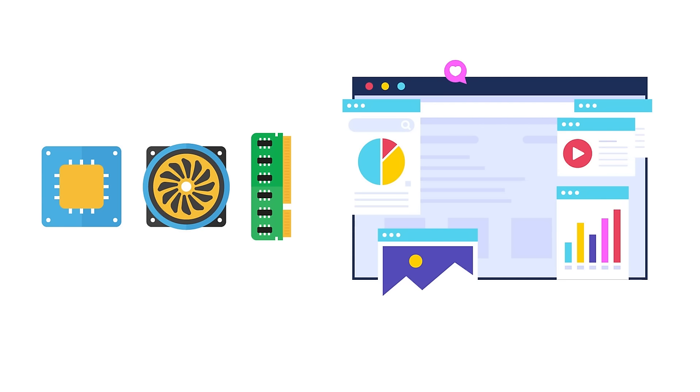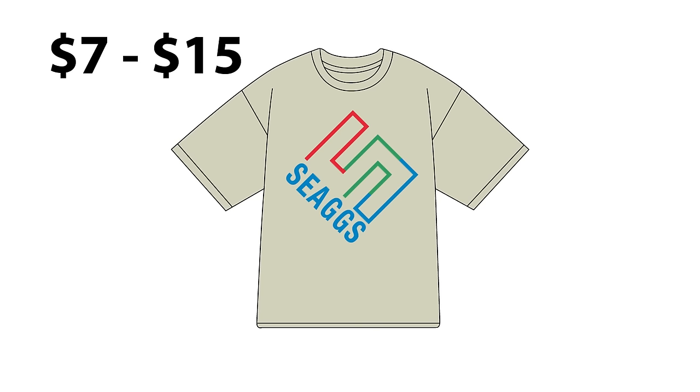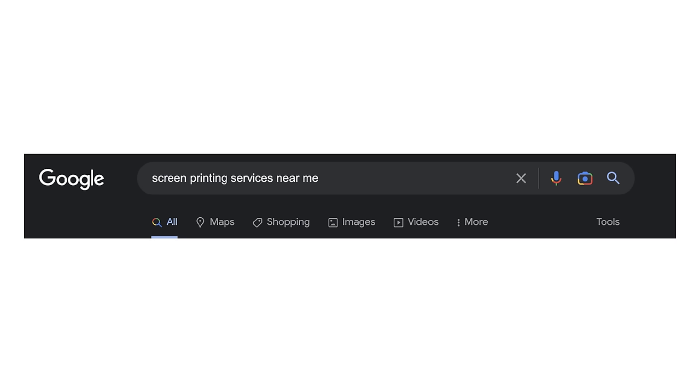I'll be going over the hardware and software stuff needed to just get started. To buy your first collection, a t-shirt with some color print on it should cost around seven to fifteen dollars depending on the clothing blank used. Most printing places have a minimum of 30 to 50 units, so for a shirt at 30 units that's 210 to 450 dollars. I recommend finding a print service near you on Google and asking for a price sheet.